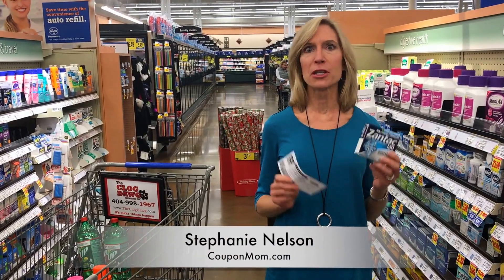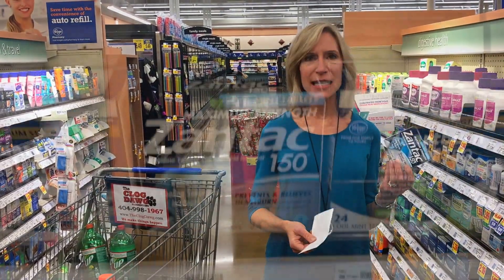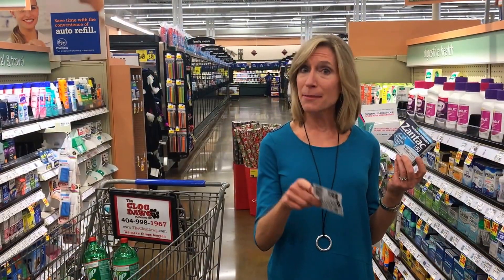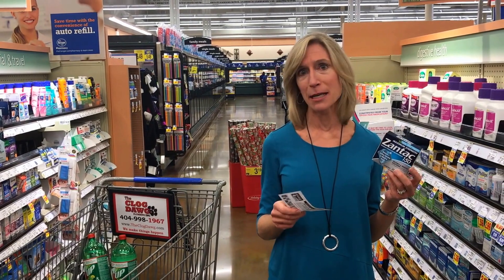Hi, it's Stephanie from Coupon Mom with The Great Deal. Today we have Zantac is $8.19. And you're probably thinking, I don't need Zantac. Well, let me tell you how you can get it free and make a profit.